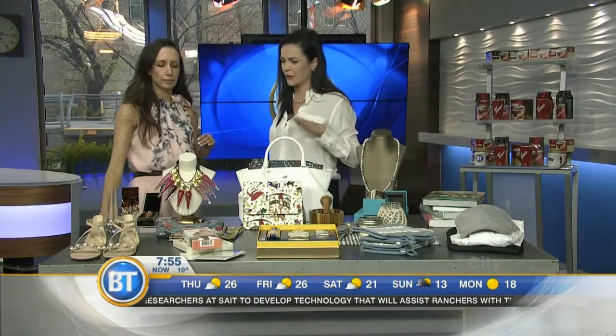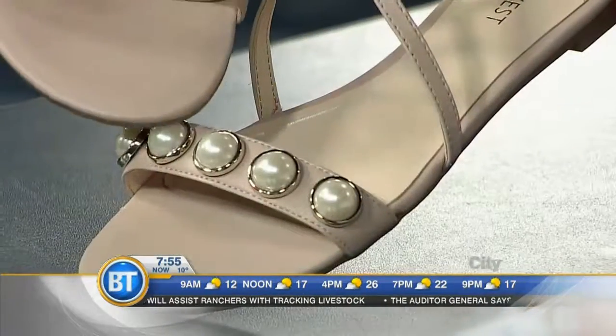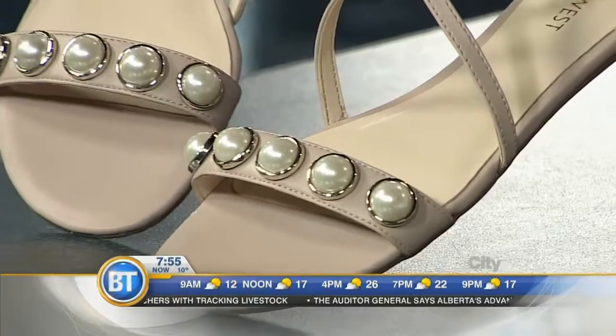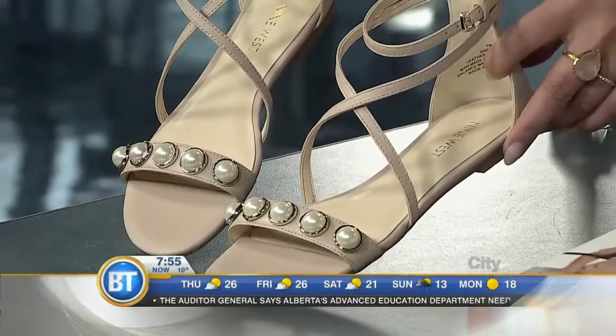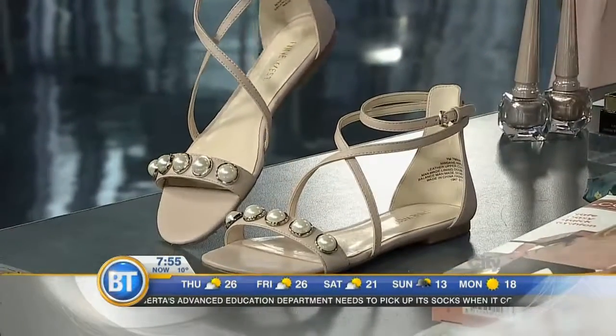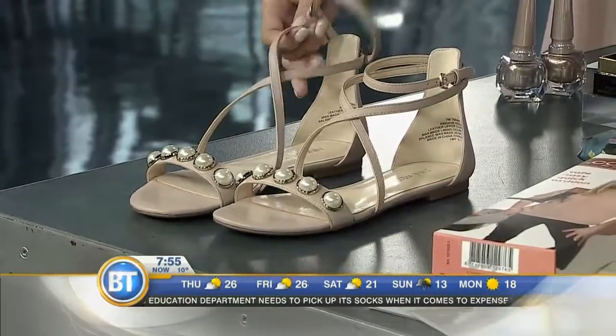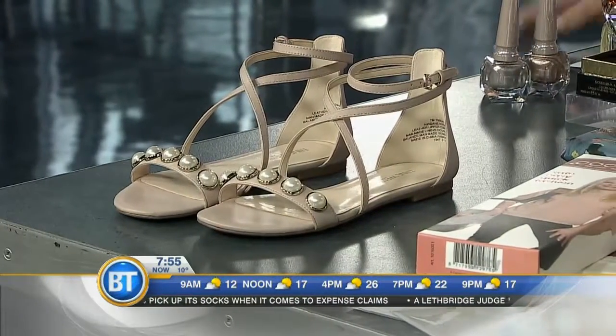Pearls are huge this year. If you know your mom's size, a cute pair of shoes or sandals - sandals are easier because you don't have to worry so much about the exact fit of the toe. These are from Nine West. They've got a really great selection of shoes in right now. That ankle strap is pretty - great for vacation, great for summer.